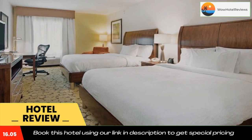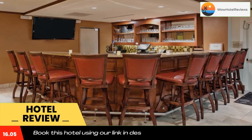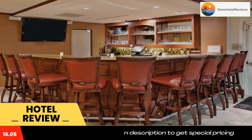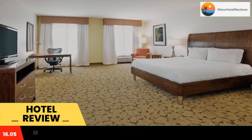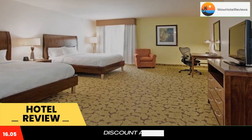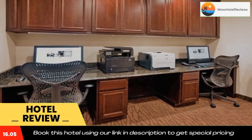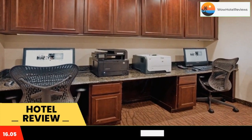This Boca Raton hotel is within a 10-minute drive of Highland Beach. The hotel offers an outdoor heated pool, free Wi-Fi, and evening room service. Hilton Garden Inn Boca Raton features a microwave and refrigerator in every guest room. Rooms are also equipped with spacious work desks, coffee machines, and flat-screen TVs.